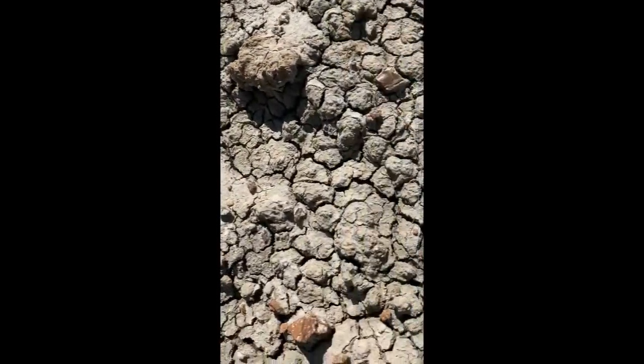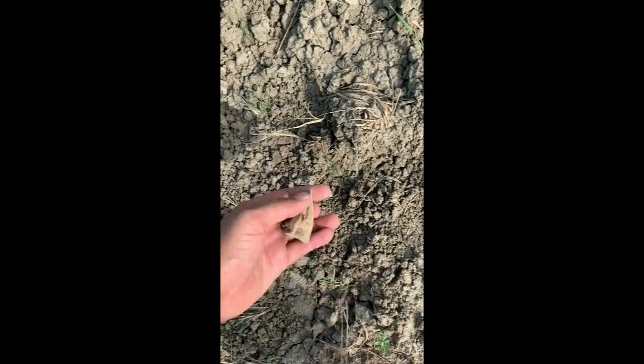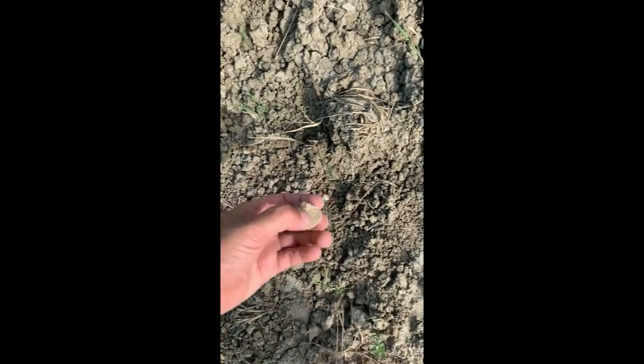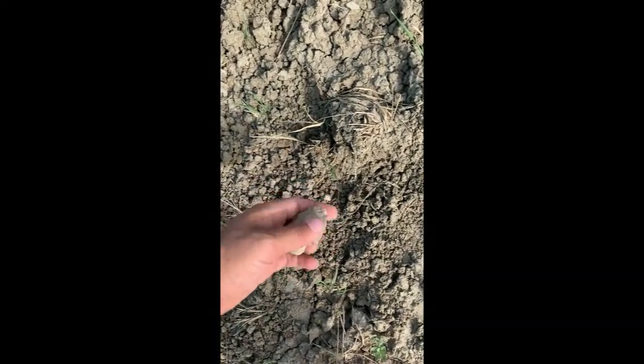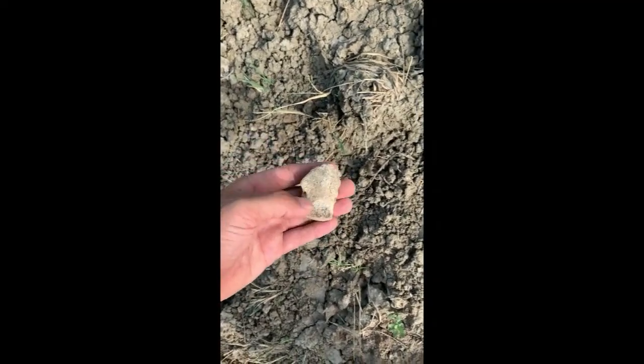That's really cool. I just came across this. It's a Hormor — probably Hadrosaur. That's really cool, man. That's really cool.